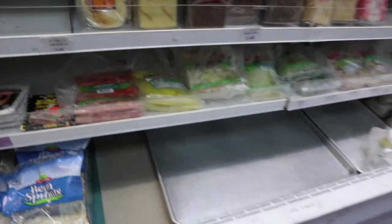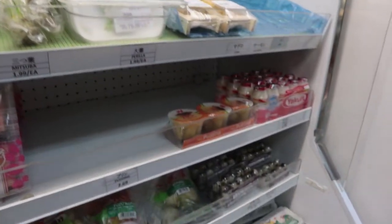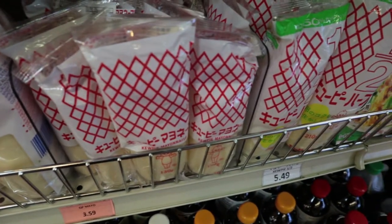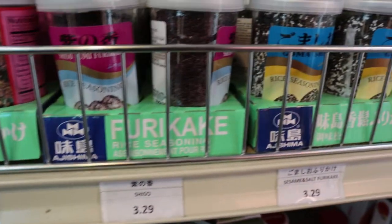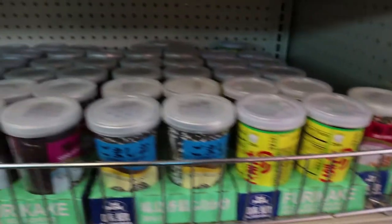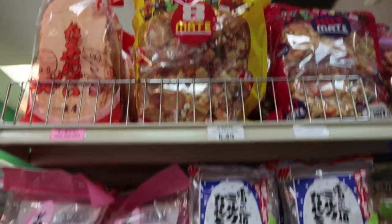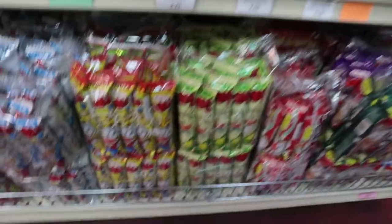They have bean sprouts and imported vegetables from Japan. I'm telling you, this market has it all if you want true authentic Japanese food. If you've never had Japanese mayonnaise, you definitely need to try Kewpie mayonnaise — it is the standard in Japan and it is absolutely delicious. Those of you who have tried it know it tastes completely different than American mayonnaise. They also have different rice seasonings: shiso, furikake, sesame and salt furikake, all kinds. And convenient store style desserts and other packaged goods.